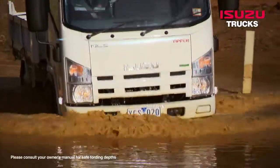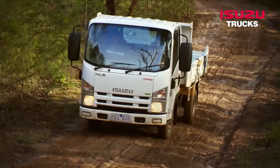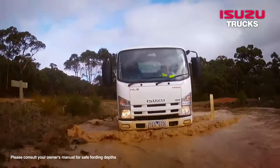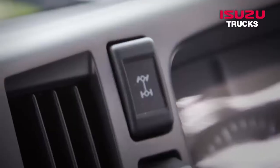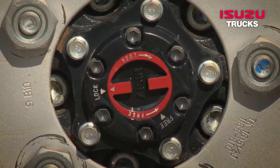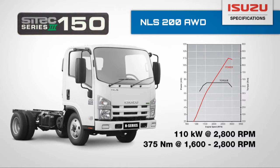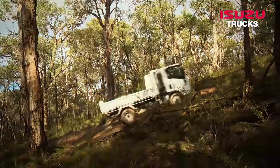Fitted with manual locking front hubs and a limited slip differential in the rear axle, the NLS 200 models provide drivers with a secure driveline connection when the terrain calls for increased traction. The transmission features a single speed transfer case with viscous coupling drive to the front wheels when required, engaged via a convenient dashboard-mounted switch. Powered by the potent yet efficient Scitec 150, developing 110 kW at 2,800 rpm and 375 Nm at 1,600 to 2,800 rpm, the NLS has the power to get you moving and ample torque to dig in when things get loose underfoot.